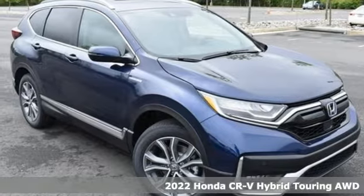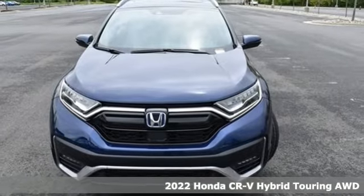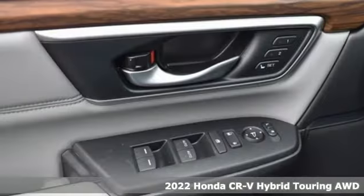It's a new 2022 Honda CR-V Hybrid. Every Honda's designed with the driver in mind. It comes nicely equipped with features you'll love.